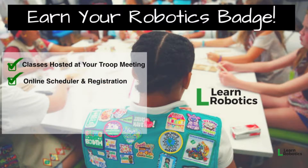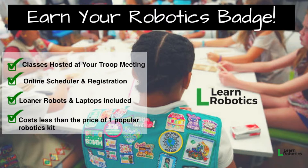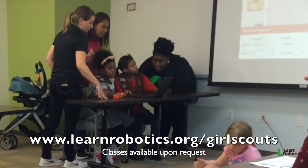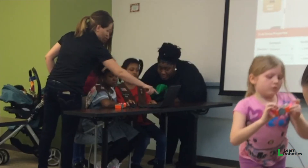I will travel to you. You can use my online scheduler and registration system to keep track of the girls attending the class. Loaner robots and laptops are included in the cost of registration, and the total cost of the class is less than the price of a single popular robotics kit. So it's a really good way of getting the education and content you need to get your Girl Scouts robotics badge. Go ahead and visit learnrobotics.org/girlscouts and sign up for your class today.